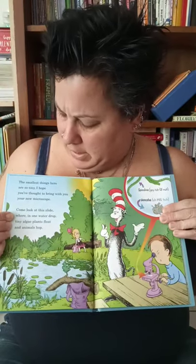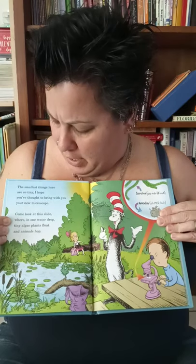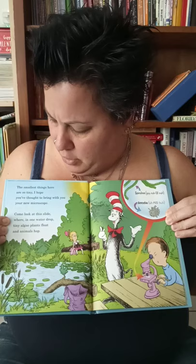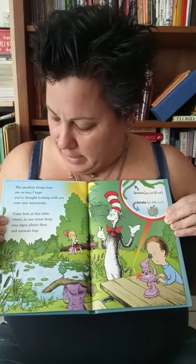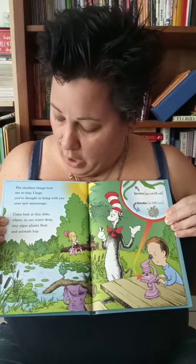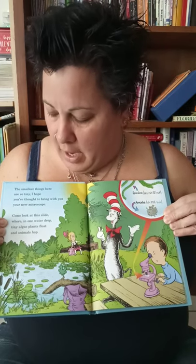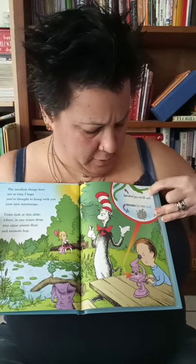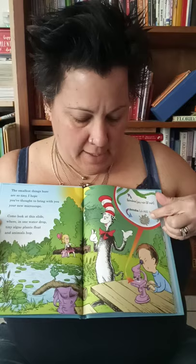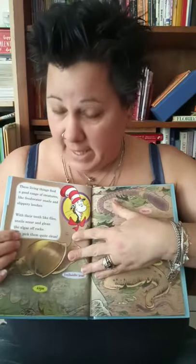The smallest things here are so tiny, I hope you thought to bring with you your microscope. Come look at this slide, where in one water drop, tiny algae plants float and animals hop. So this is a spirulina, and this is an amoeba, and you can find those in a pond. They live in the water.